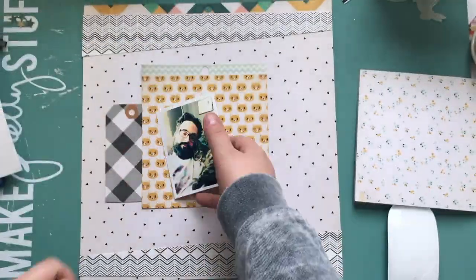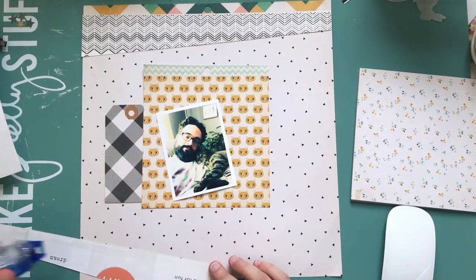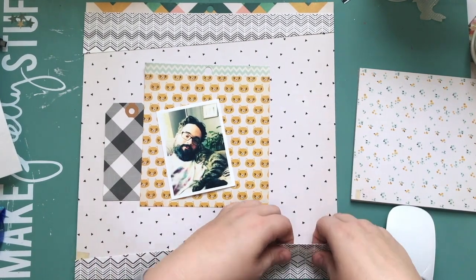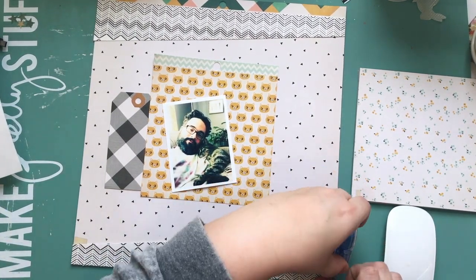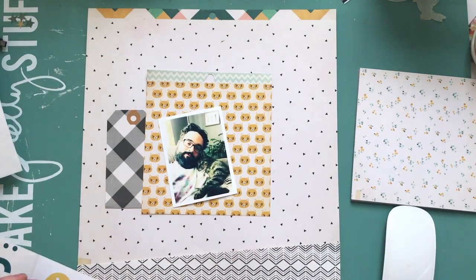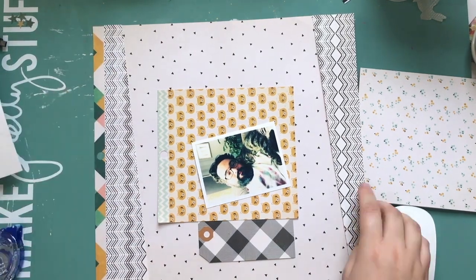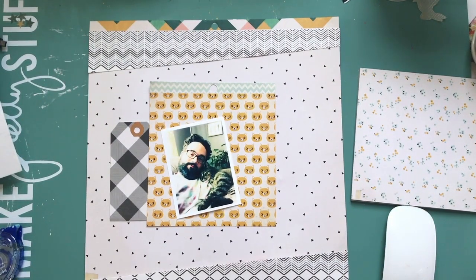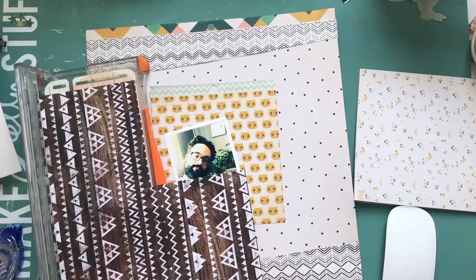Hey everyone, it's Kathy and I'm back with another process video. Today I'm scrapbooking a picture of my husband and one of our cats. This is for the Paper Issues Positively Pets challenge that they have every month — the theme this month was to scrapbook something that you love about your pet. I decided to scrapbook a picture my husband sent me through iMessage while I was out visiting.